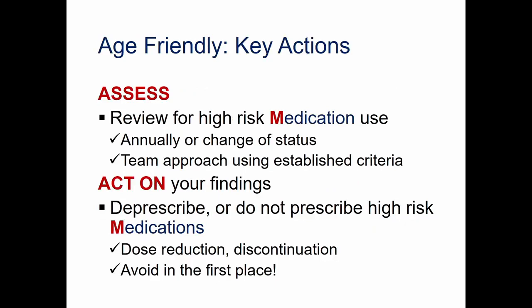Back to being age-friendly and our key actions: we start with assessment. We want to review for high-risk medication use annually or at a change of status. We definitely want to use a team approach and use established criteria for identifying high-risk medications and drug-drug interactions. We then act on our findings — thinking about deprescribing, that is taking patients off medication, or not prescribing high-risk medications in the first place, through gradual dose reductions, discontinuation, and avoiding high-risk medications.